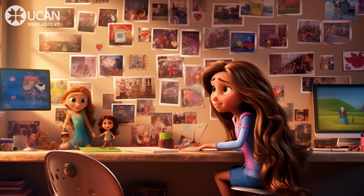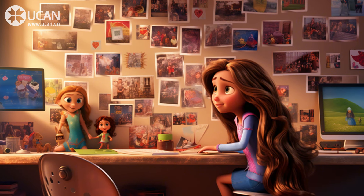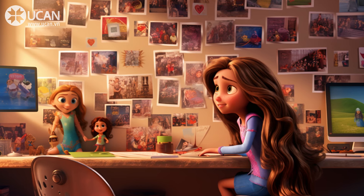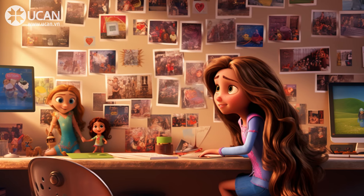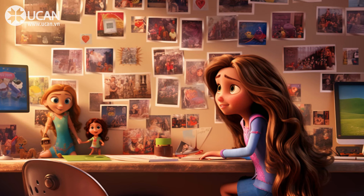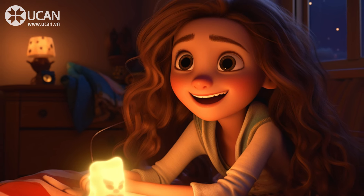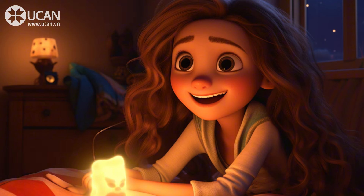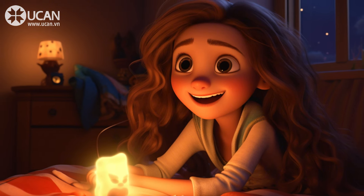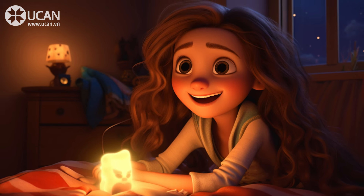Next, I added some new furniture. I got a small bookshelf to keep my books tidy. I also bought a cozy bean bag chair. It's perfect for reading or playing video games. My mom helped me arrange the furniture in a way that makes my room look bigger. I love art, so I hung some posters on the walls. I have posters of my favorite movies and bands. I also put up some photos of my friends and family. These pictures make my room feel more personal and happy.